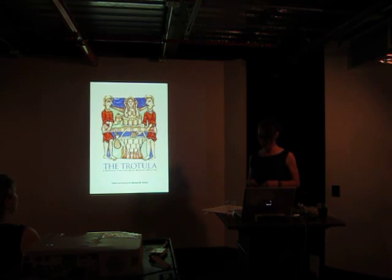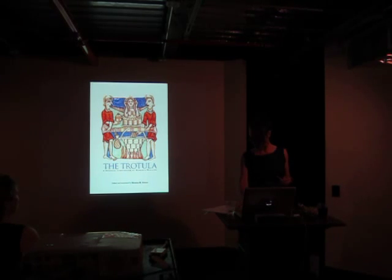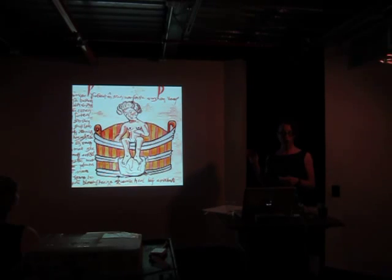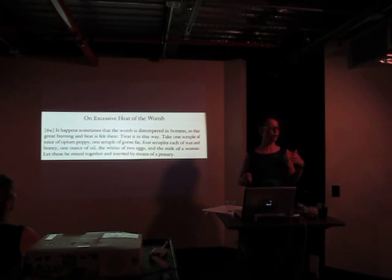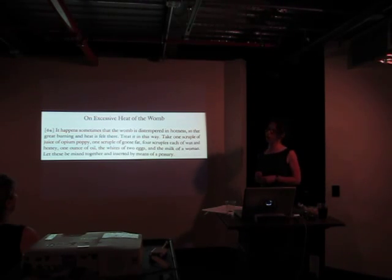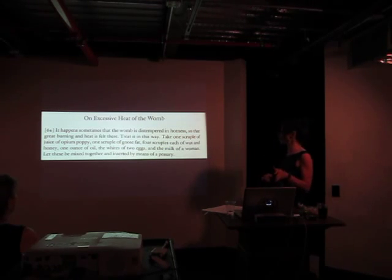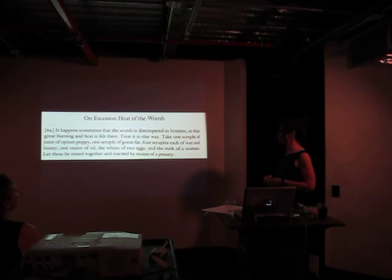I also looked at some of the medical texts from the time period. The Trotula is believed to be written by one, maybe more than one woman, probably in the 13th century, probably in Salerno. It's got all sorts of great advice. Here is the advice on excessive heat of the womb. It happens sometimes that the womb is detempered in hotness, so that great burning and heat is felt there. Treat it in this way: take one scruple of juice of opium poppy, one scruple of goose fat, four scruples each of wax and honey, one ounce of oil, the whites of two eggs, and the milk of a woman — wherever you get that at your local milk-of-a-woman — let these be mixed together and inserted by means of a pessary.